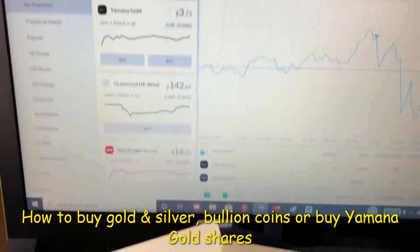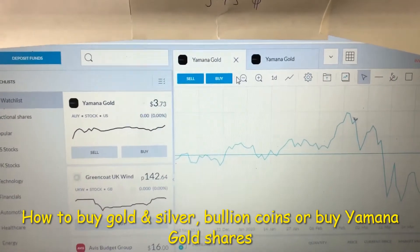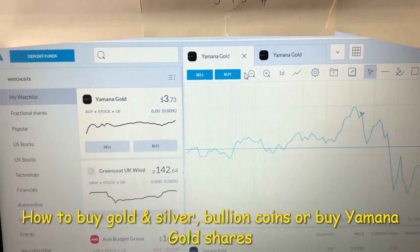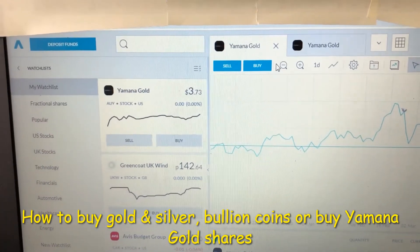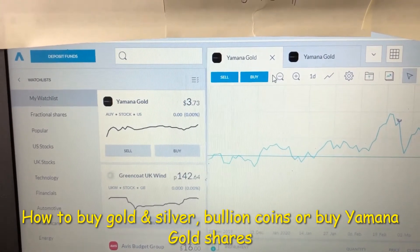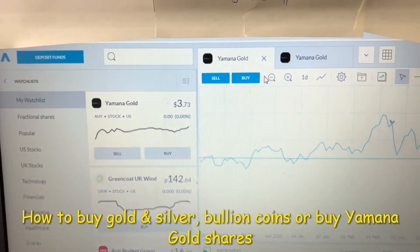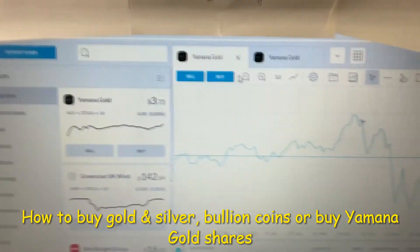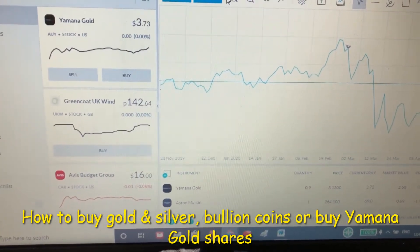The company is called Yamana Gold. At present they're trading at $3.73 each, and as you can see from the chart, since November they've been fairly level — they peaked in February, really dropped in March, and they're just pulling back up to the November figure.